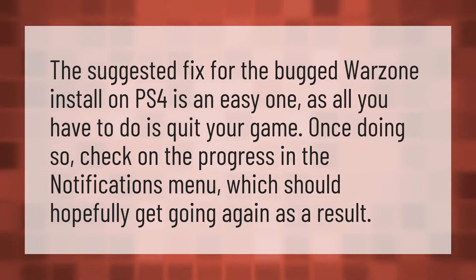The suggested fix for the bugged Warzone install on PS4 is an easy one, as all you have to do is quit your game. Once doing so, check on the progress in the notifications menu, which should hopefully get going again as a result.